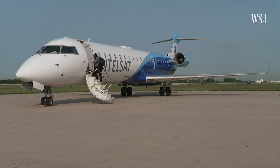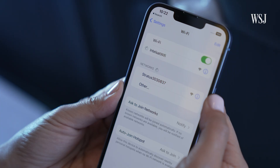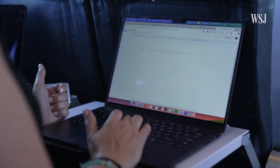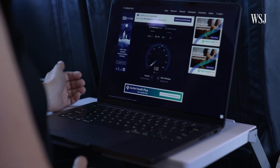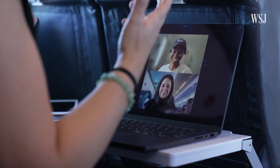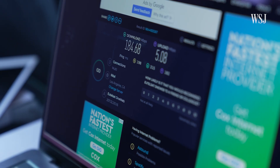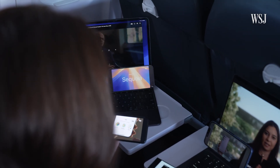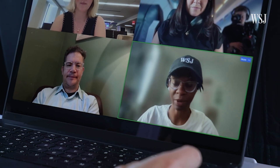So I boarded Intelsat's test plane and flew from Chicago to Newark, testing both LEO and GEO connections with 10 devices. The GEO connection was better than any commercial airline I'd been on because I had the entire plane to myself, but I could still experience the constraints — there was a noticeable delay on video calls. When they switched the connection to LEO, it was very similar to Starlink. I immediately felt the improvement in latency, even when I had my 10-device YouTube test going. I could join meetings and the delay didn't seem that bad compared to the previous one.